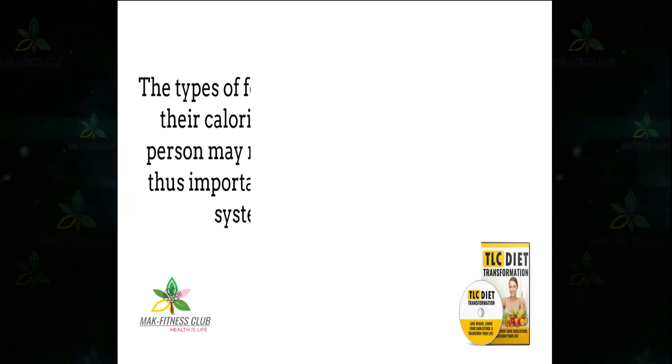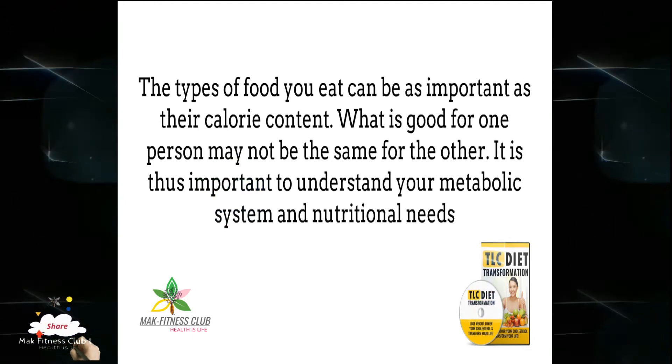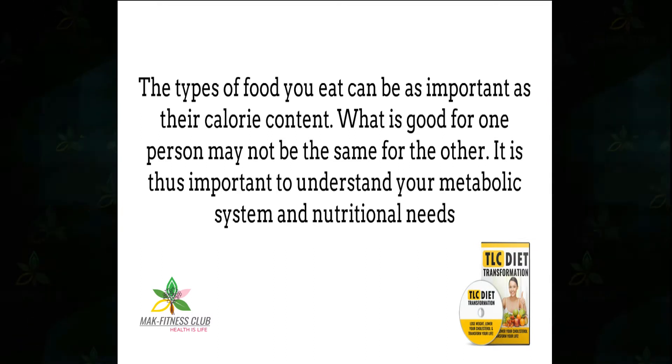The types of foods you eat can be as important as your calorie content. What is good for one person may not be the same for another. It is thus important to understand your metabolic system and nutritional needs.